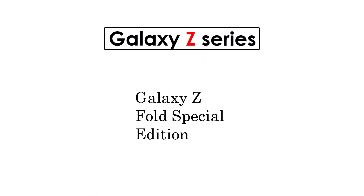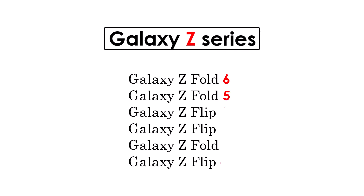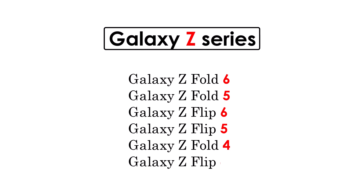Galaxy Z Series: Galaxy Z Fold Special Edition, Galaxy Z Fold 6, Fold 5, Flip 6, Flip 5, Z Fold 4, and Z Flip 4.